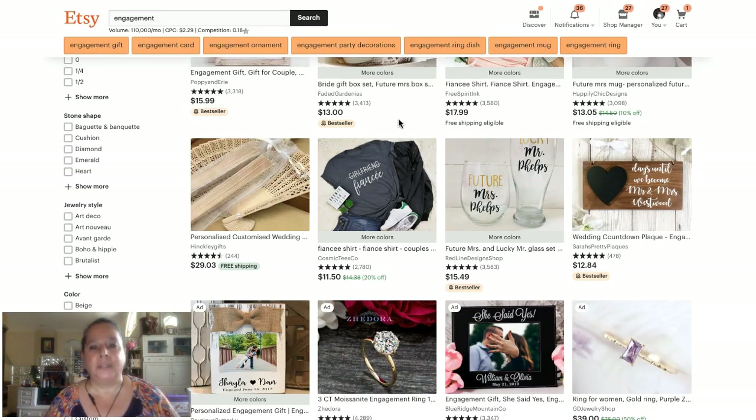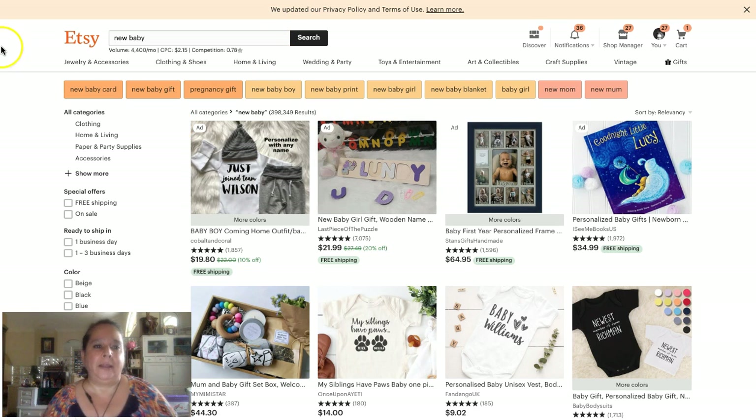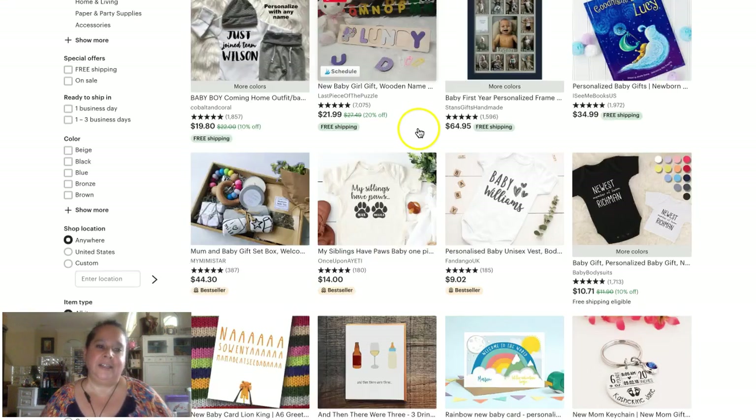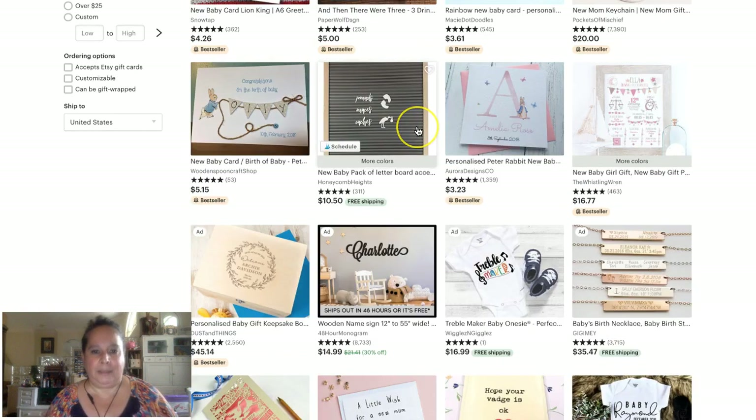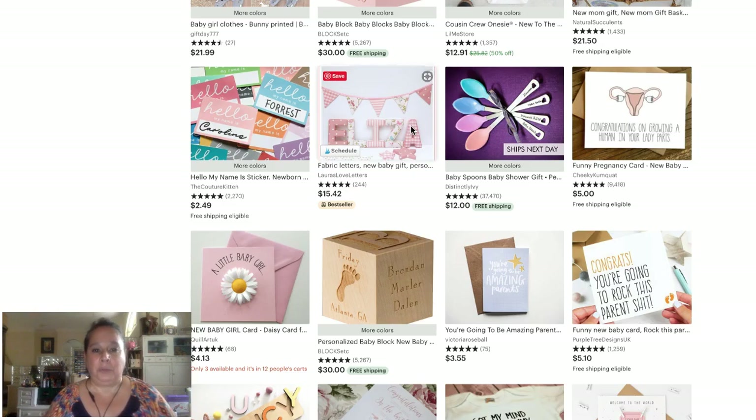If you can fit your product into this need, or develop a product that fits into it, that's great. Your friend had a new baby — you need a new baby card, a new baby gift, a blanket, nursery decor, all the things for a new baby. Yes, we want it to be cute and pretty, but they also need this stuff.